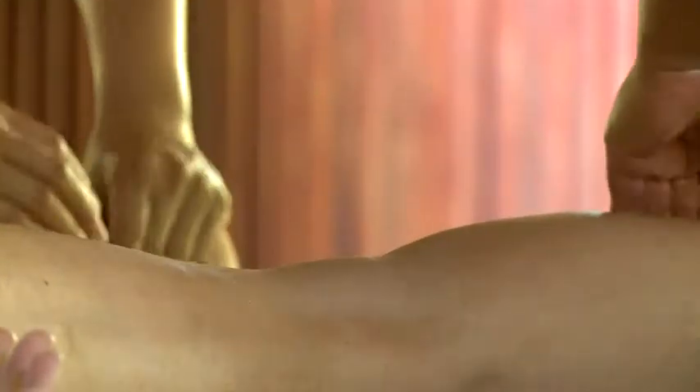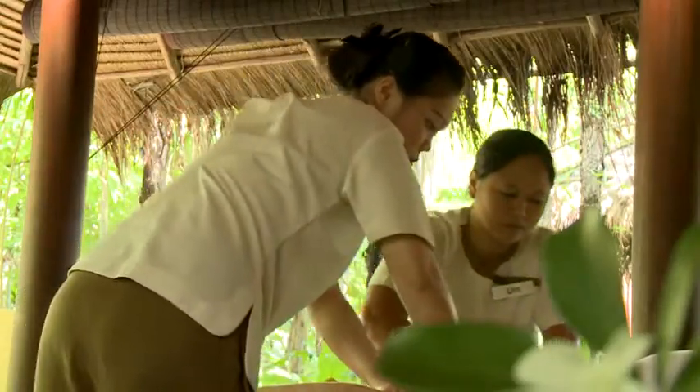The four-handed massage — it's just amazing. The two therapists working seamlessly, you can't actually feel whose hand is which; they just run over your body. You just feel so relaxed and calm.